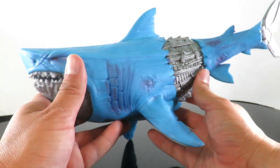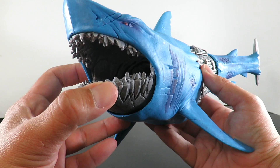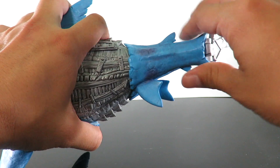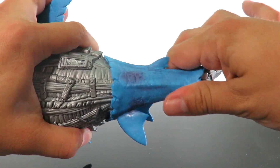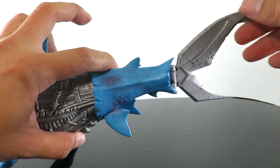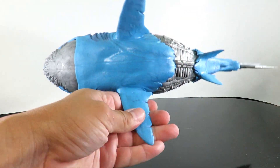He does have articulation. We already mentioned the head sculpt — the mouth does open and close. He's got rotation right here at the front section, and the lower part also has rotation. Then the end part of the tail also has articulation. I don't think there's any other articulation to it.